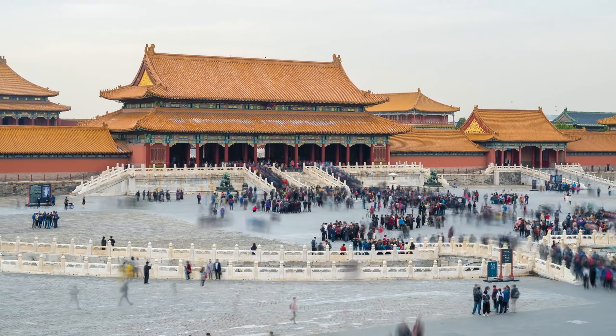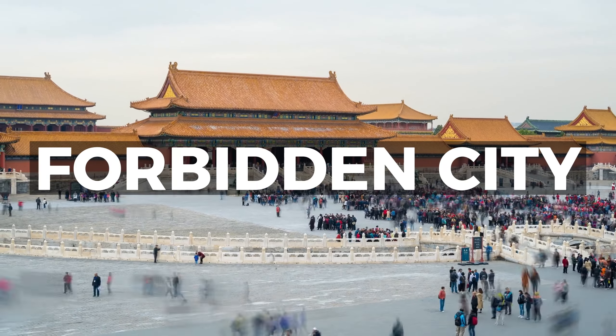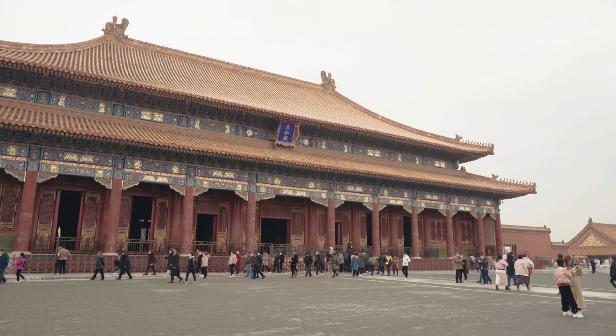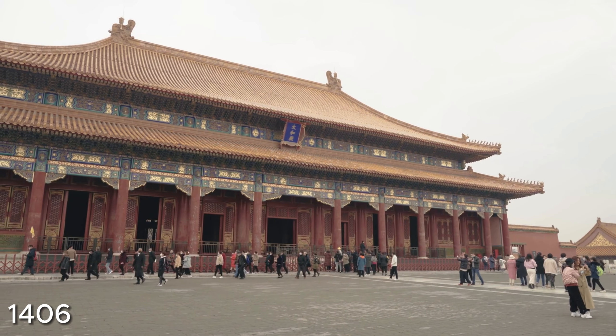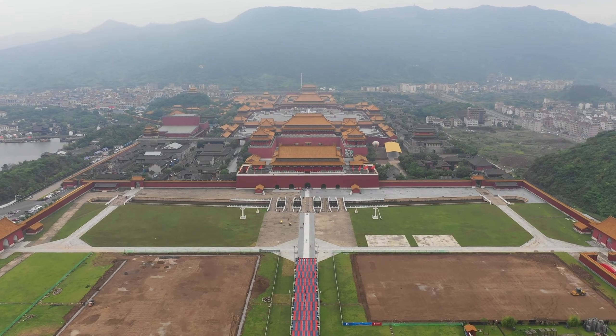Welcome back to the Travel Guide. In today's video, we will be highlighting the Forbidden City and everything it has to offer. The construction of the Forbidden City began in 1406 during the reign of the Ming Emperor Yongle. It took 14 years to complete and required the labor of over 1 million workers.